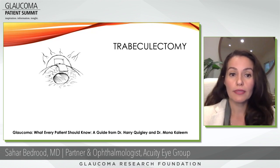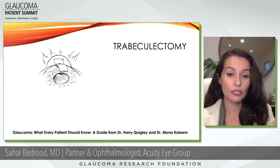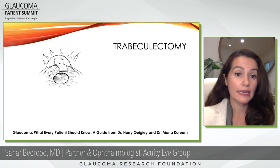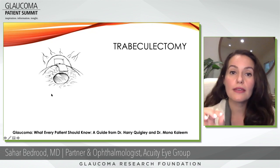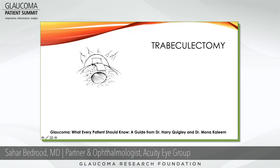Trabeculectomy is one that I still do. In a trabeculectomy, you're creating a microscopic passageway. I push back the white covering of the eye on the top, then create a little window — a small hole that actually is the passageway. That tiny hole allows fluid to go from inside the eye to outside the eye. If I left this window completely open, there would be 100% flow and the eye would shrink because the pressure would be too low.